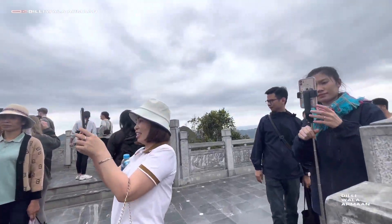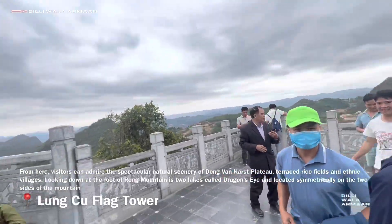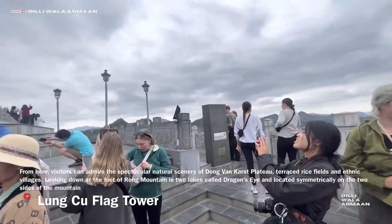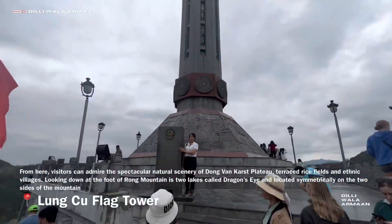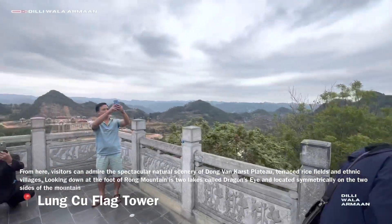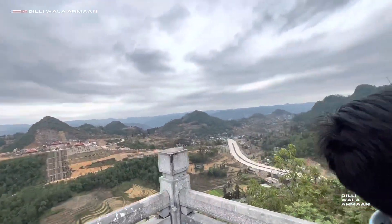Dude, why did these all come up here? Guys, you can see the tower. It's 30 meters long and it's called the Lung Cu Flag Tower. It's called Hà Giang province. And it's said that from here, China looks full. Look at this — it's amazing!